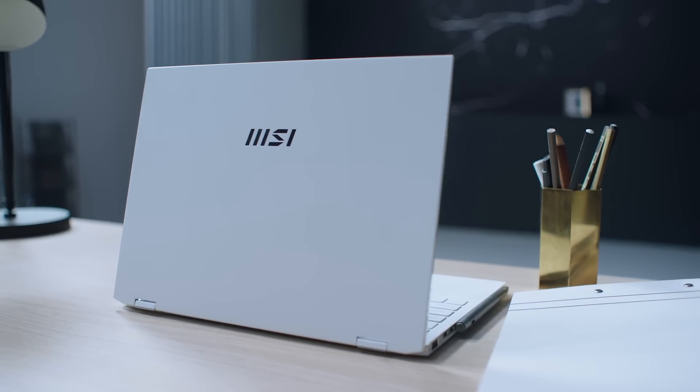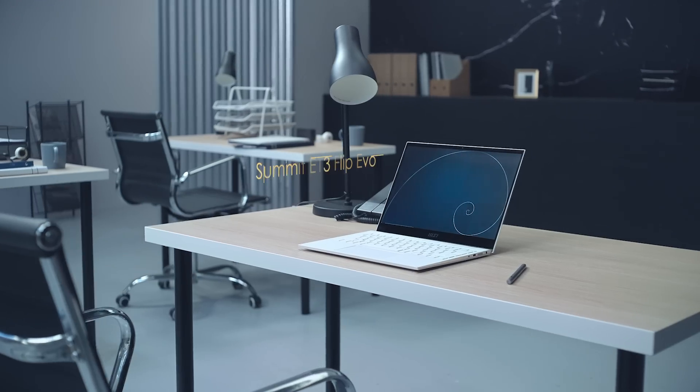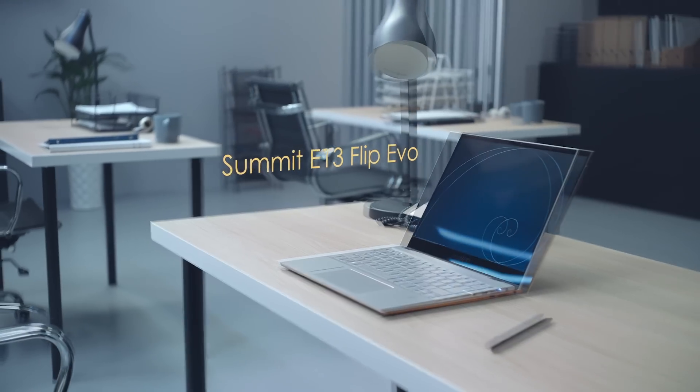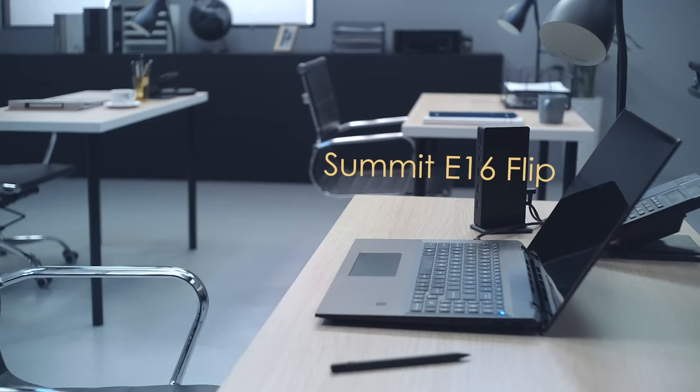MSI's first Summit laptops are being well received by business users. And now, to meet the dynamic and fast-paced challenges of modern work, we bring you new members.